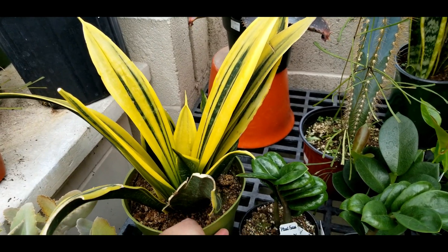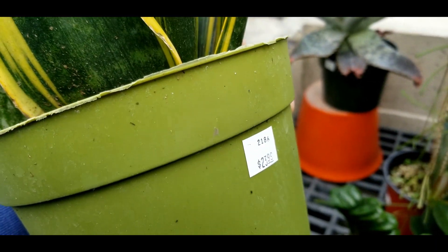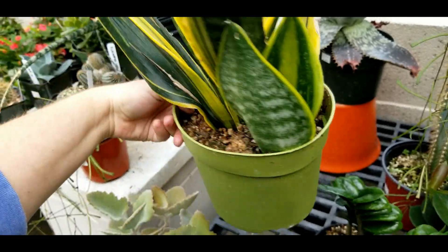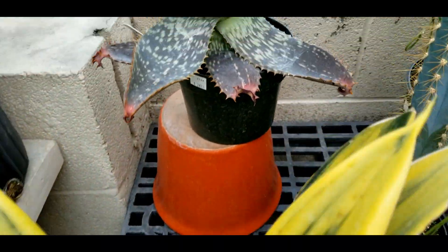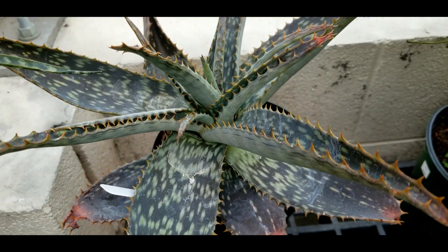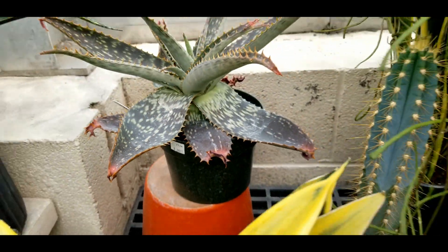There's a sansevieria — I think it's like Gold Flame — this one's super cool, kind of tempting at twenty-four bucks. And then a species of aloe in the back here that's been calling my name. I love the sun stress on it. I think it's about twenty-five bucks.